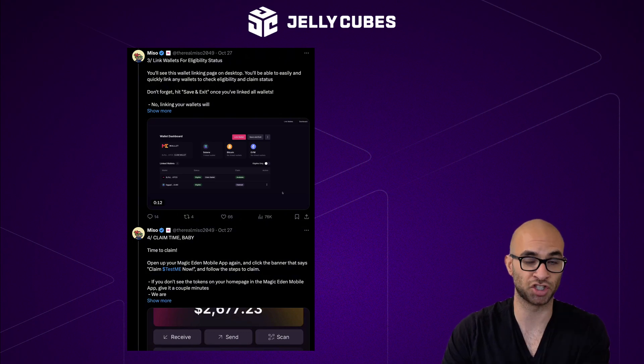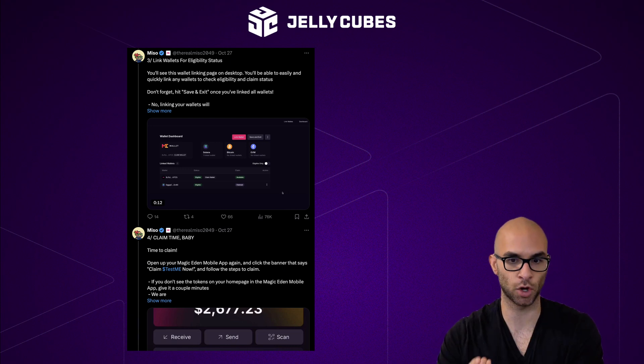It's going to tell you your eligibility, and after that you're going to be able to actually claim this test ME token.